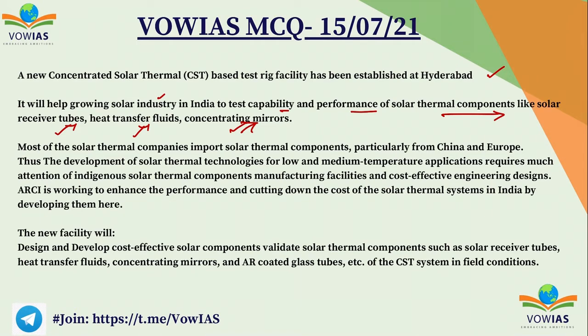This will also help in cutting down the cost of solar technology. This is all the information about this new concentrated solar thermal testing facility. Now let's move on.